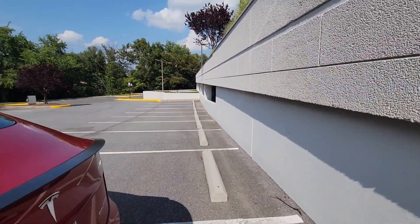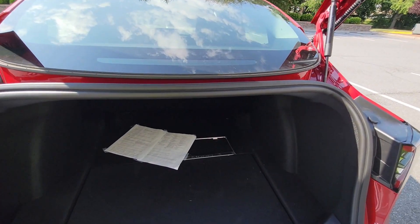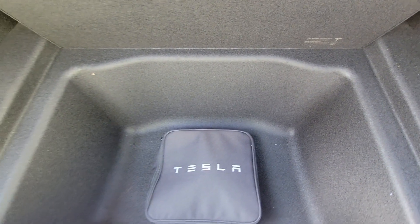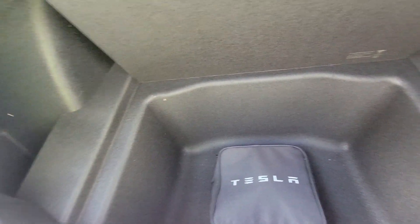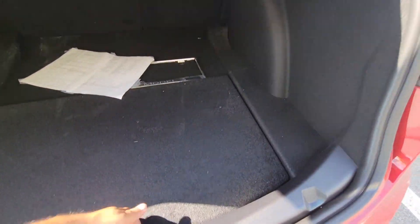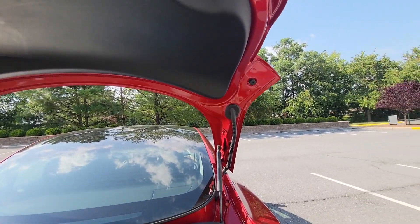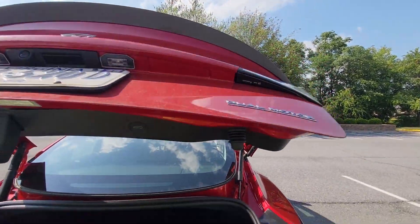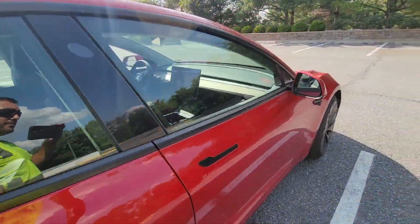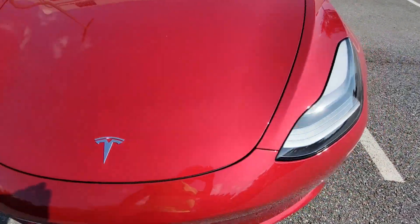Let's open up the trunk, shall we? There's a lot of space in here. You also get this space over here - you can probably put your groceries here so they won't be slushing back and forth all over the place. It closes by itself - it took a while, but it closes by itself. There's a frunk. I'm going to try to open that. I'm not sure how to open that. Let's see if I can do it.